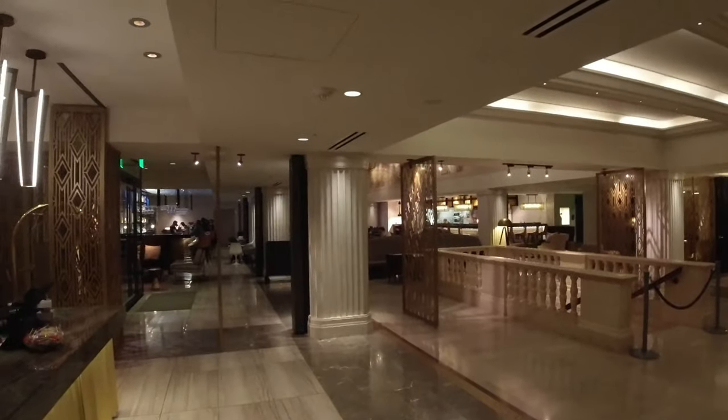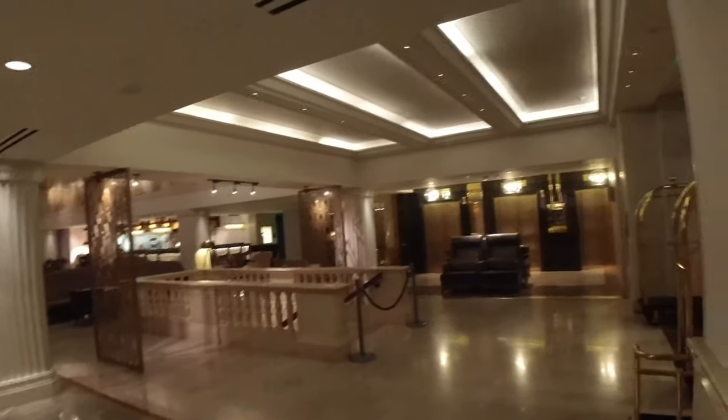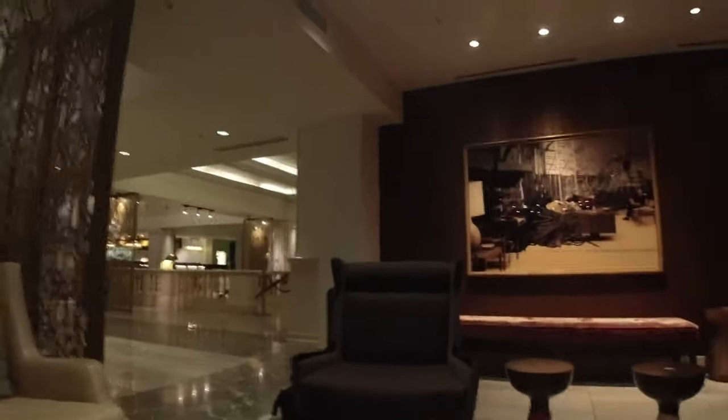So this is the lobby area of the Watermark, and again, this typifies Autograph Collection Hotels. They just have so much style. Here's a little sitting room right here. It's also compartmentalized a little bit, with the pseudo wall. Let's go take a quick look at the lobby.